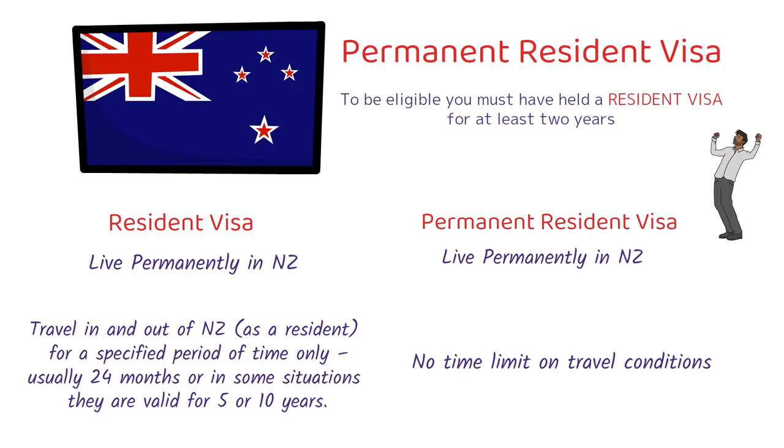So once you get the resident visa, you move to New Zealand, live and work there for 2 years. After that, you can apply for the permanent resident visa. To apply the New Zealand PR, the most important eligibility condition is to have the resident visa.